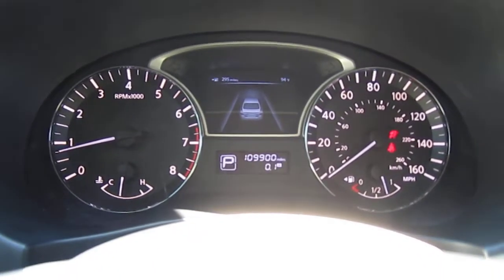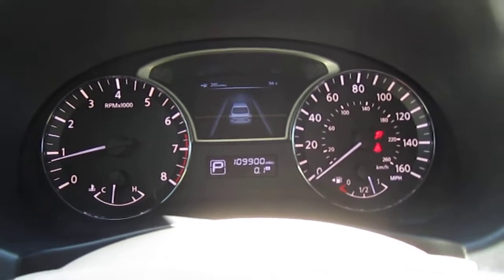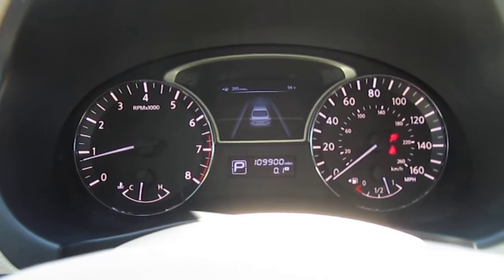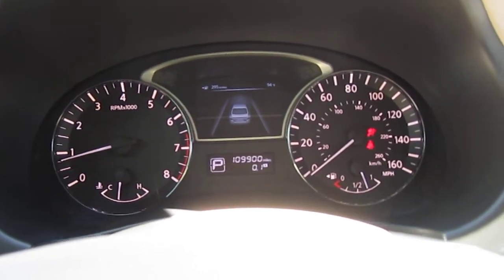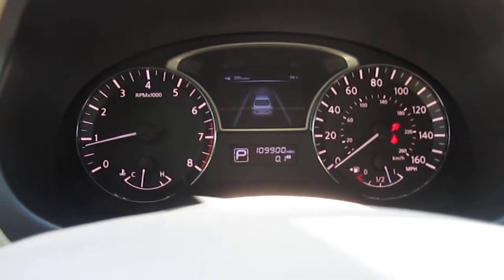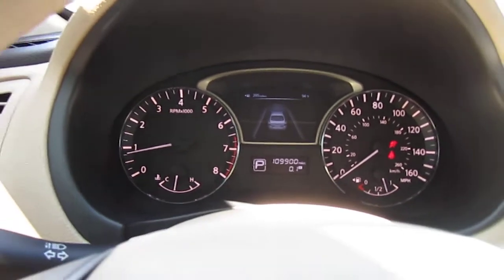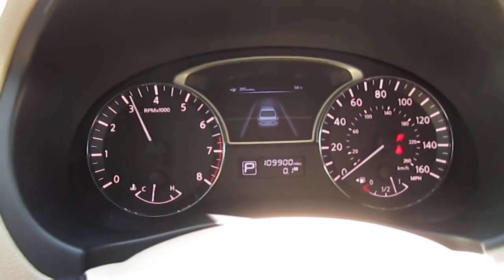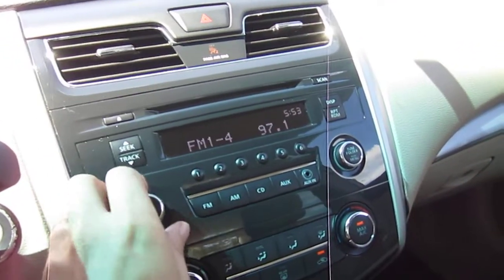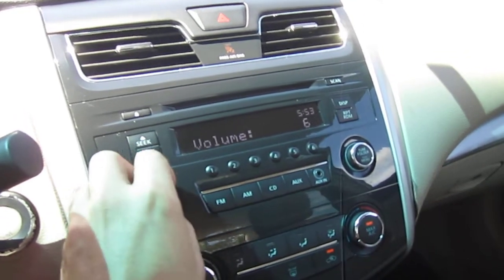This one comes with 109,000 original miles — good miles for the vehicle. The only warning light we have is the seat airbag light, which is very common on this generation of Altima. Airbags will still deploy and everything will function properly — that light will just stay on. As you can see, it revs up nicely, idles smoothly, and the AC is ice cold right from startup, even colder now that it's been running a little bit.